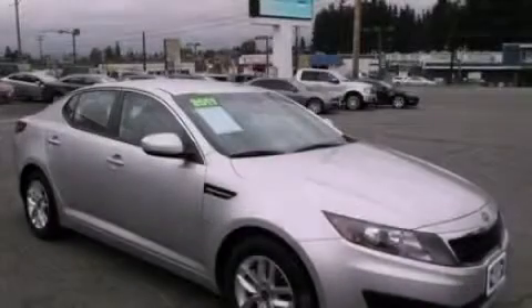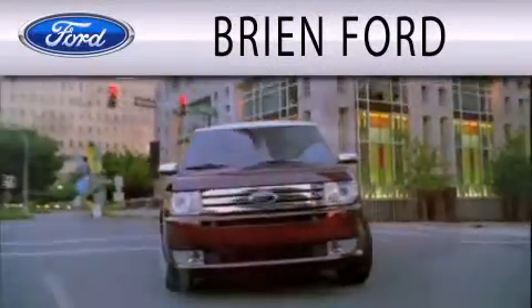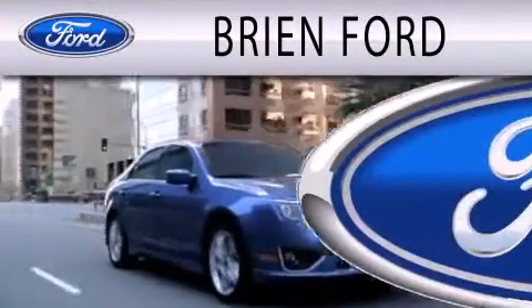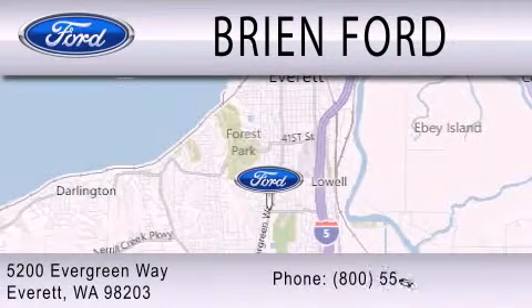Please call today to reserve this vehicle for a test drive. Brian Ford is dedicated to doing everything possible to ensure that the experience you have of selecting your next vehicle is as pleasant as possible. We are located at 5200 Evergreen Way in Everett.